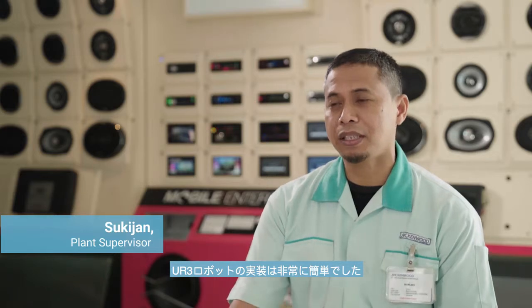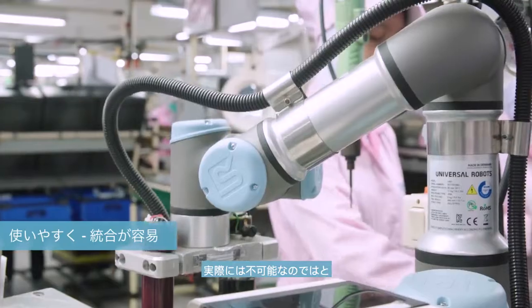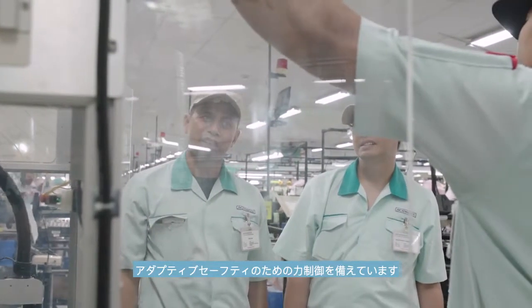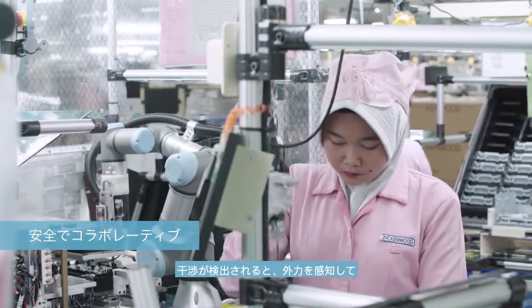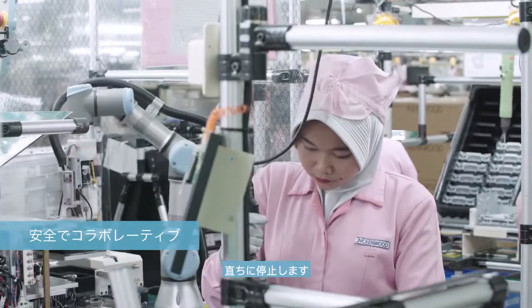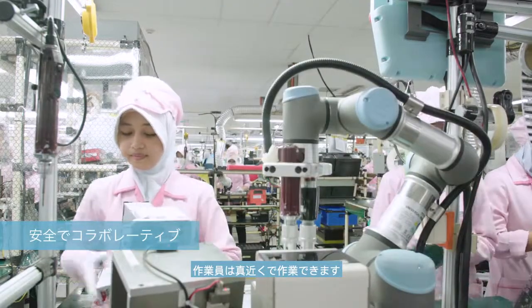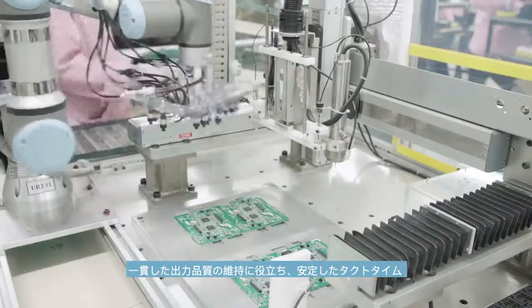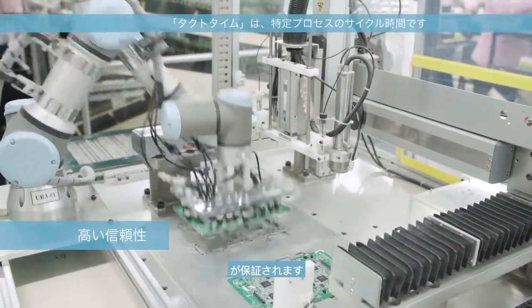It was very easy to implement the UR3 robots at our facility. The cobots have made automation, which we once thought impossible, a reality. The UR3 robot has force control for adaptive safety — it senses external forces and stops immediately when a collision is detected. Our workers are able to work in close proximity with the cobots with no safety guarding. The robots have helped us maintain consistent output quality and ensure stable takt time.